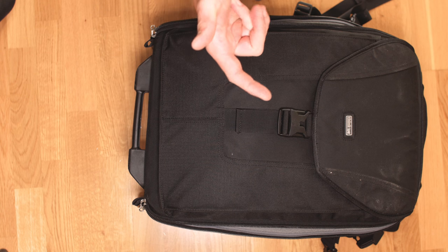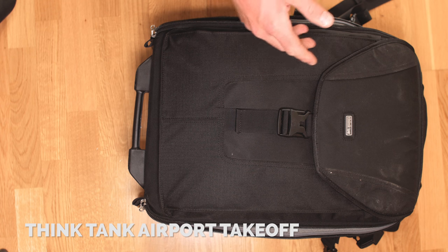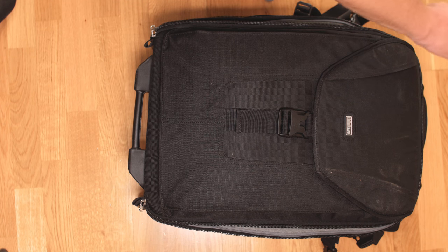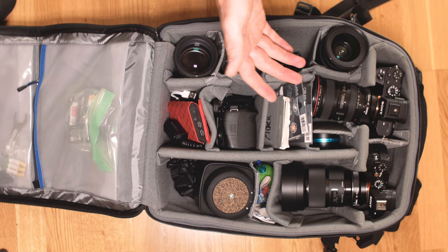Alright, so here you see my camera bag, which is a Think Tank Airport Takeoff. I've had it for a while — it's pretty good if you're flying a lot — but the interesting things are inside.